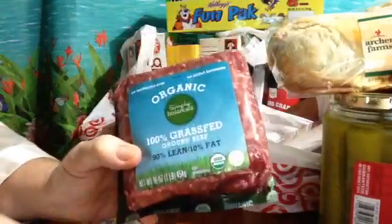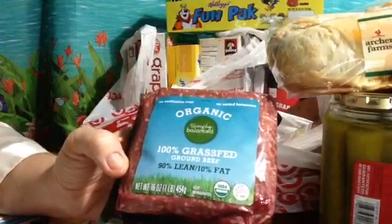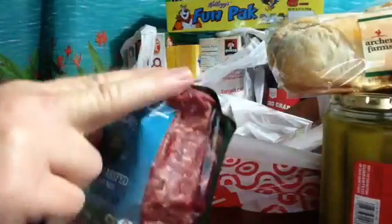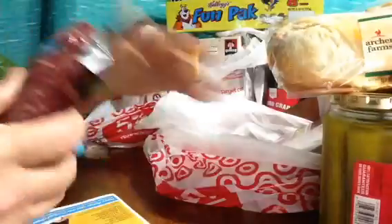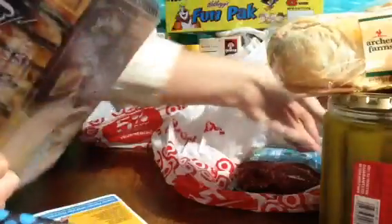This is a repeat item you've seen — I get this all the time. Grass-fed beef, and this is $8.49 a pound. And you've seen we get these chicken breasts before — $5.99. These are delicious; you just throw them in the microwave and heat them up, they're already cooked.